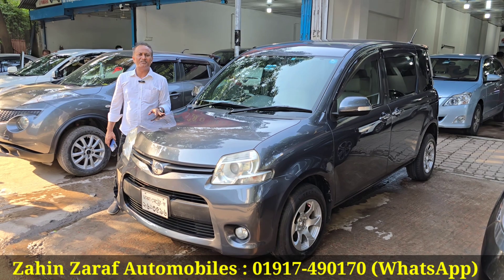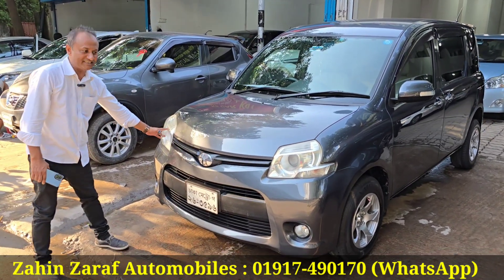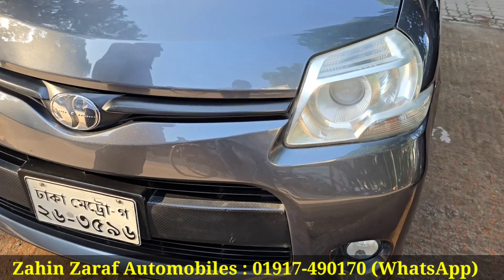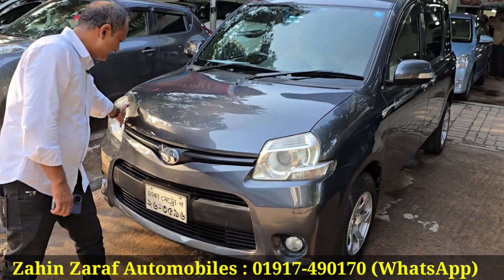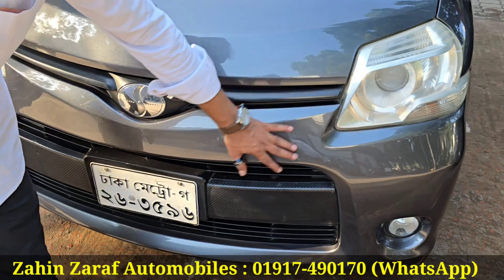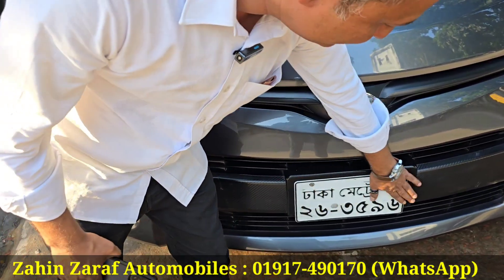This car is a model. It has a registration. On the front side, it has a LED position headlight. There is no accident history. It has a fresh condition. The glass is all original. The front side has a headlight, bumper, and bonnet. It has a nice combination.